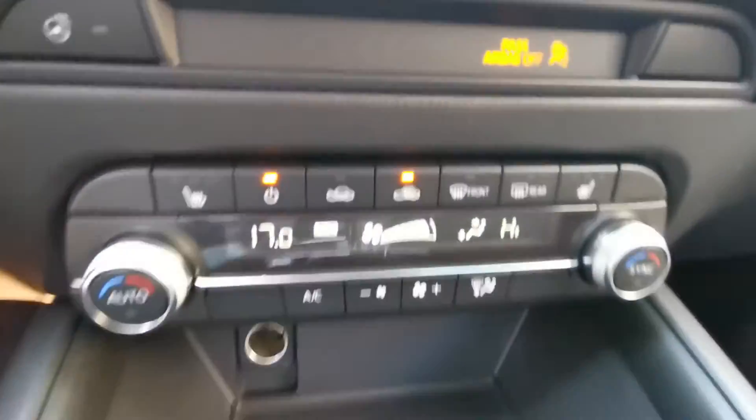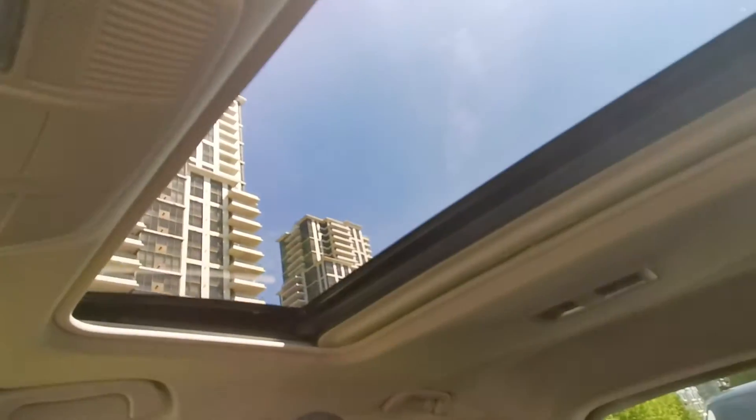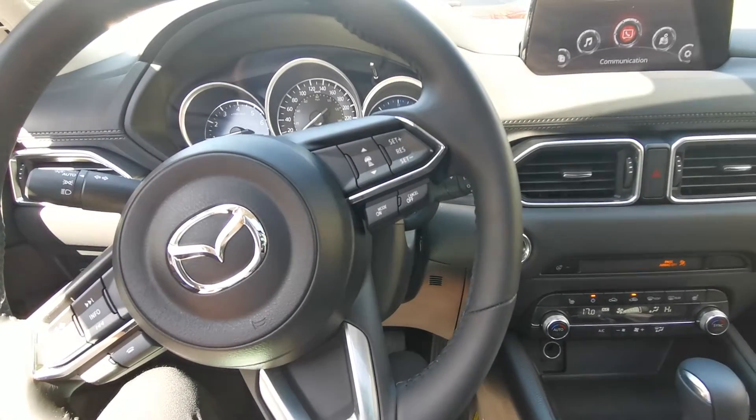It also has a few different seat configurations and a sunroof. When would you like to come for a test drive? We look forward to seeing you here at Destination Honda in Burnaby.